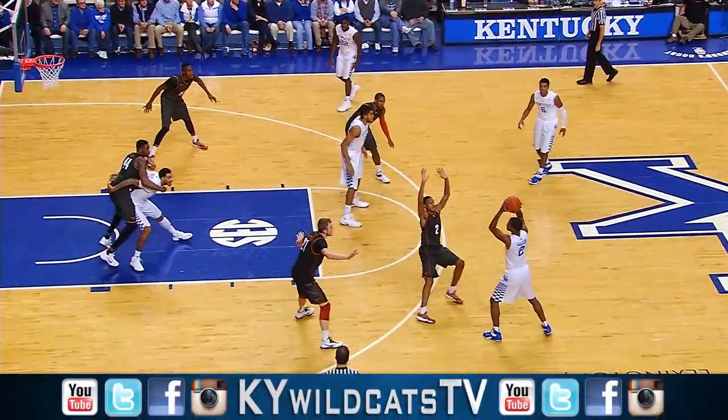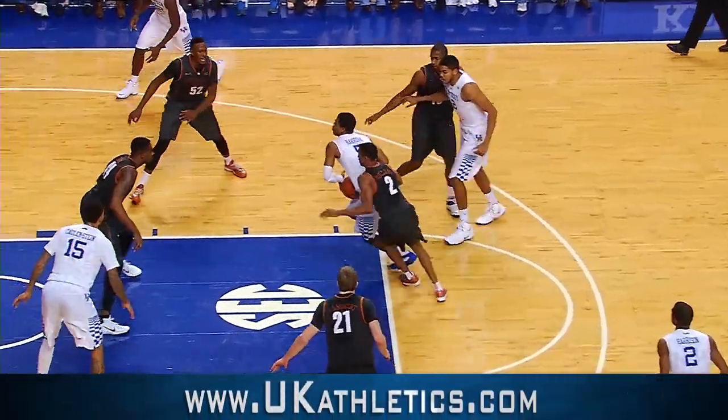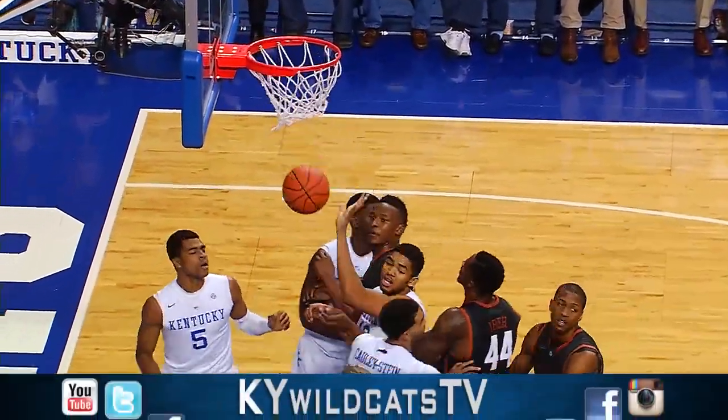Texas stays with the zone — they've got 6-8 Holmes, one of the two guys out on the top of that zone. Andrew Harrison penetrates into the middle of it, flips it up and in!